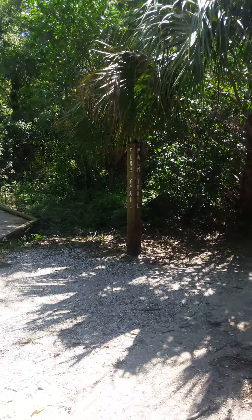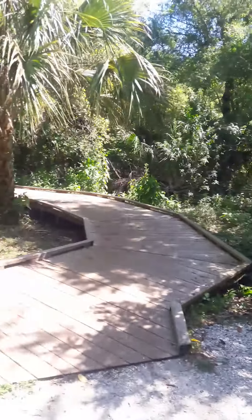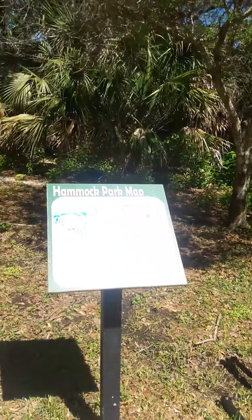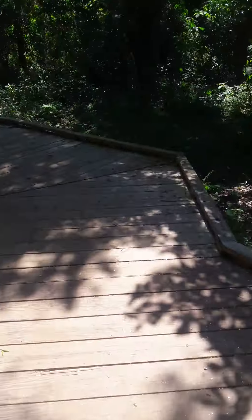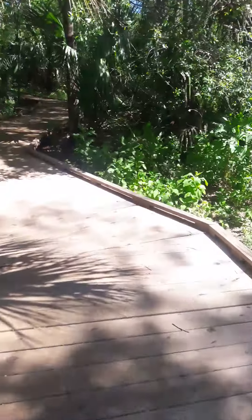I'm in Hammock Park this morning. I'm going to walk down this new trail. It's a new trail they made last year. It's in the swamp area of Hammock Park.